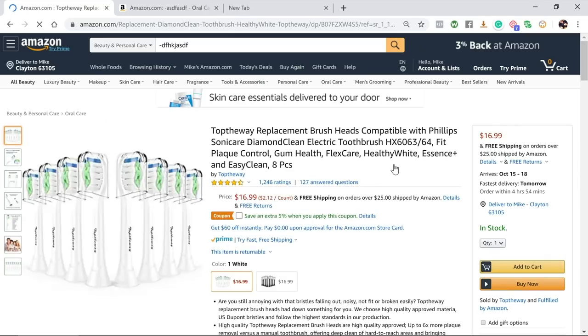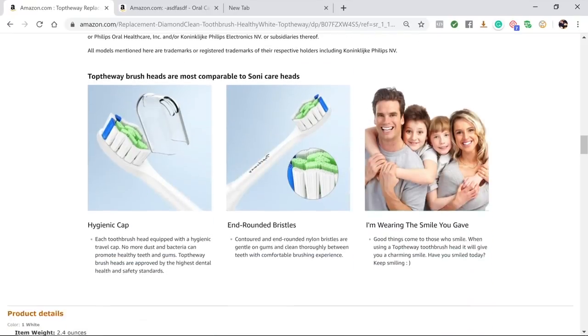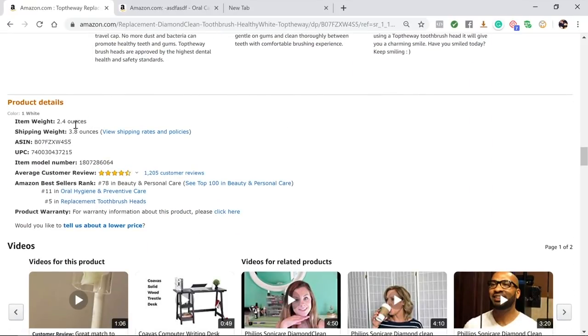To find a product's weight, click into the listing and scroll down to the product details section — the same place you found the BSR. There's a field that says 'Item Weight.' This one is only 2.4 ounces, so it could easily be air shipped in within a week. When products are very light, air shipping can sometimes actually be cheaper than ocean freight because they don't take up much physical space on the plane. It doesn't happen all the time, but it can.